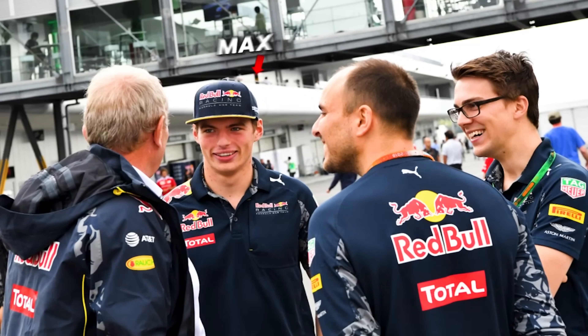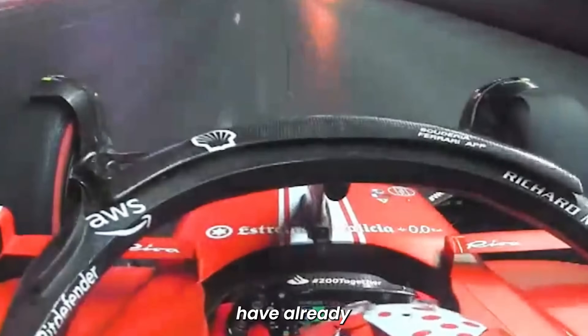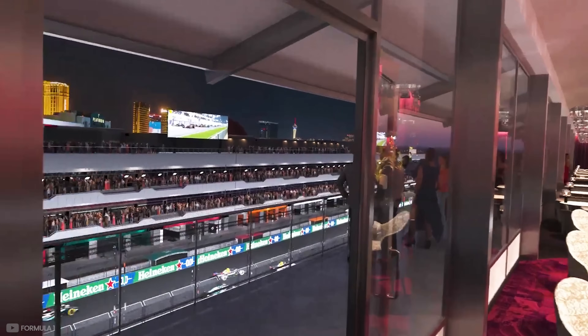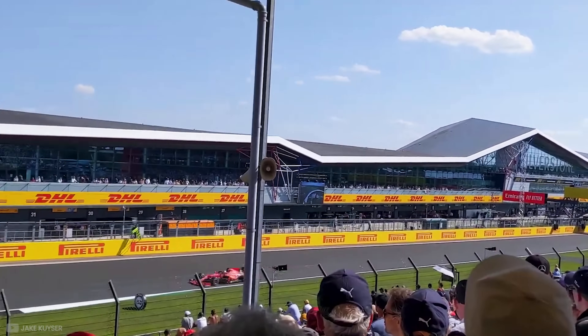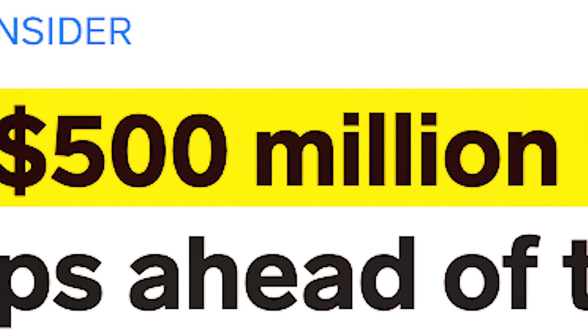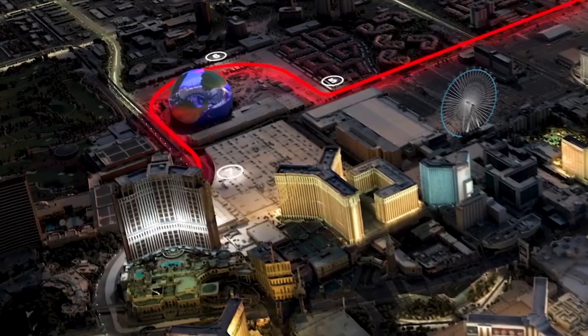Formula One announced in March 2022 that they would be hosting a Las Vegas Grand Prix from 2023 for 10 years. This is different to every other race — usually an independent organiser pays F1 millions of dollars to host, but this time Formula One are fronting the cost themselves, with the latest estimates putting it at $500 million for the first year. They need it to succeed, so their goal was to build a track that goes past all of Vegas' landmarks.